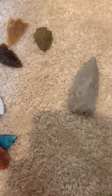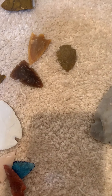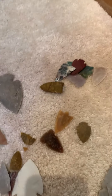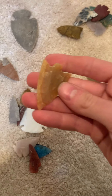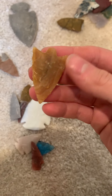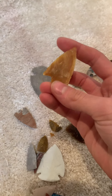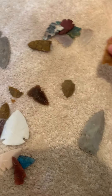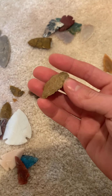Hey guys, it's White Wolf back here. I haven't filmed in a long time and I just wanted to give an overview of all the points I've made recently. This is the Brazilian agate slab I worked into a point — it's probably not my best work but still pretty good. I like it.